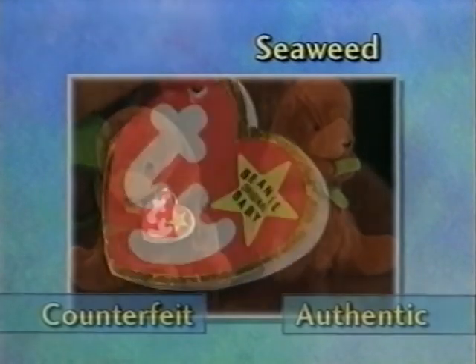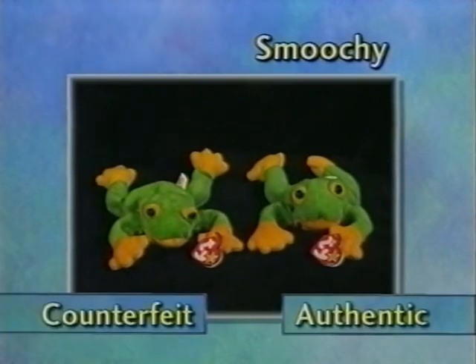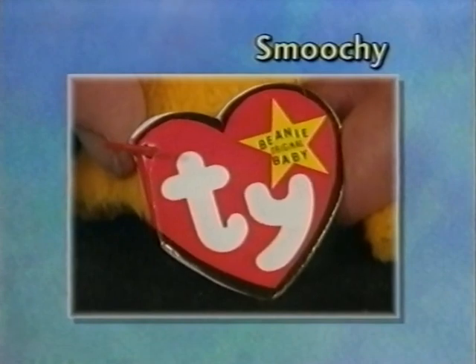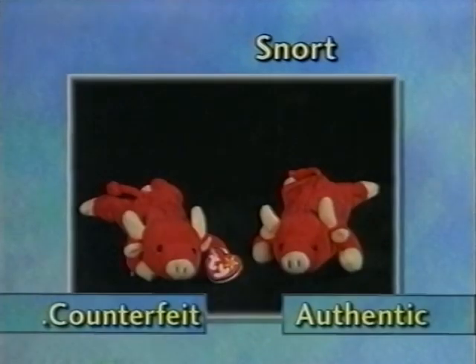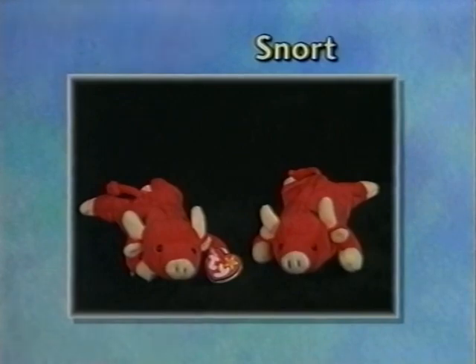This is Seaweed — Seaweed has a bad tag with the wide gold foil. This is Smoochie — he has actually been confiscated a few times by customs agents doing counterfeit raids at O'Hare Airport in Chicago. He has a very bad swing tag with uneven foil and his tush tag is too wide. Snort has an example of an extremely bad tag with a very thick, wide gold foil — it's oversized, larger than a standard Ty tag.